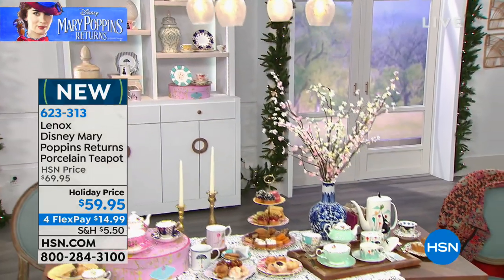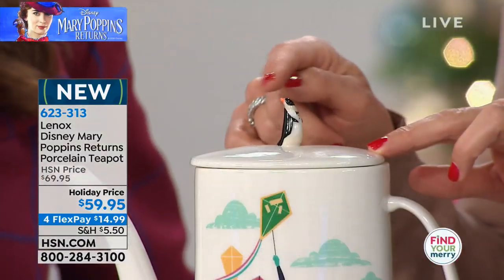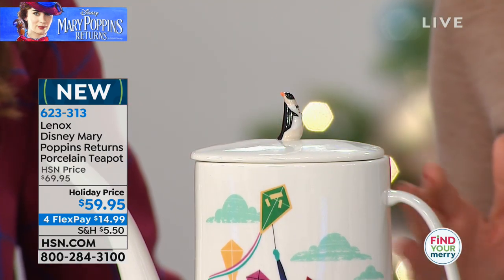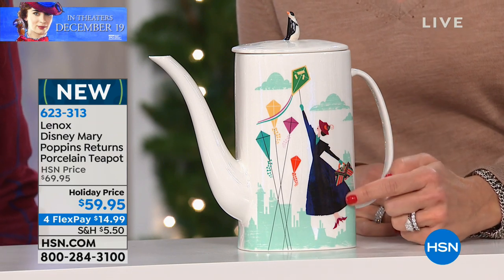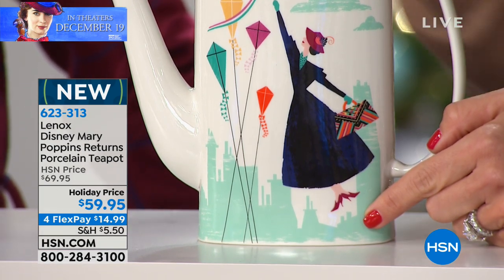The teapot has this adorable little penguin right on top — a true icon of the film — with a little hand-painted, hand-sculpted figure. Each one is individual; it's original on each and every one. And then you see this adorable cityscape with Mary Poppins floating through the city. Look at even the detail of her feet — didn't you notice in the film how she would always be in first position floating through the city?